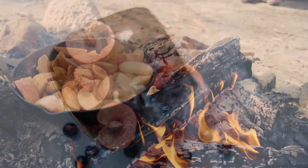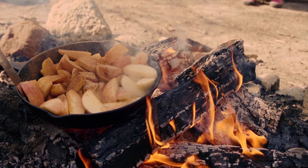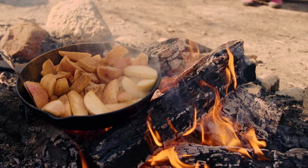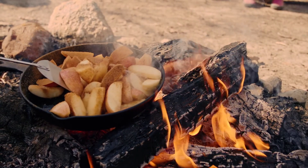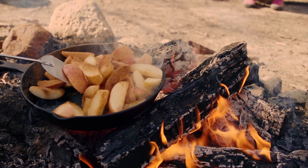Seventh is potato oven fries. I recommend sweet potato or russet. You may want to use a bit of oil for this one, which I recommend coconut oil. All you do is peel the potato, cut it into wedges or chunks, and lightly season it.